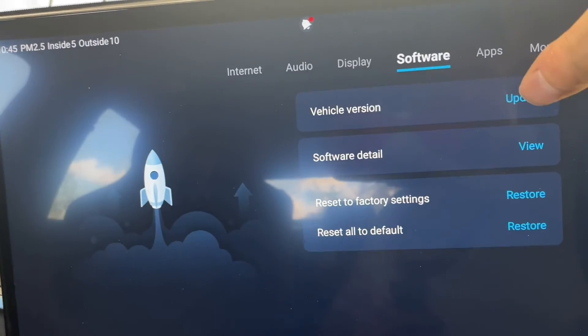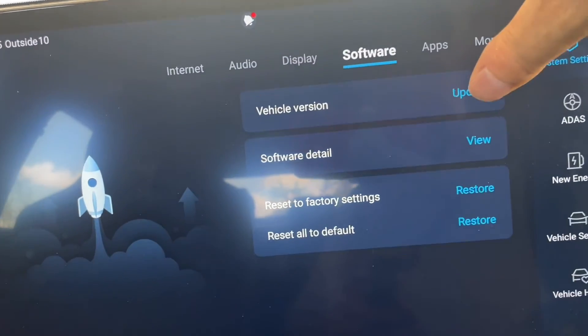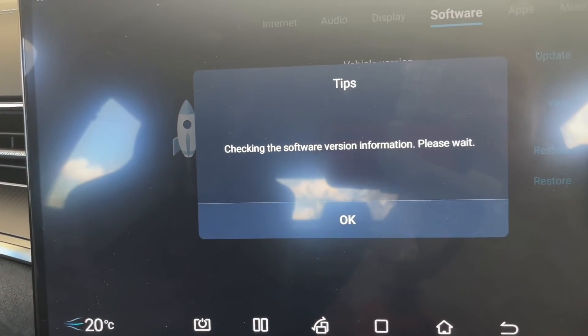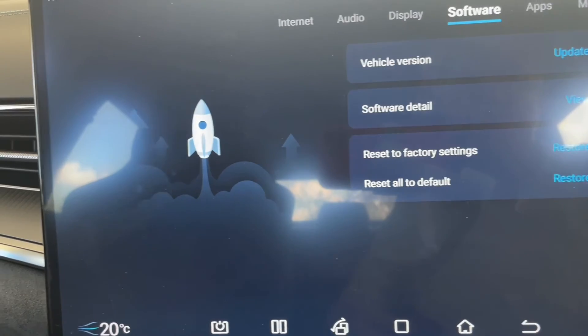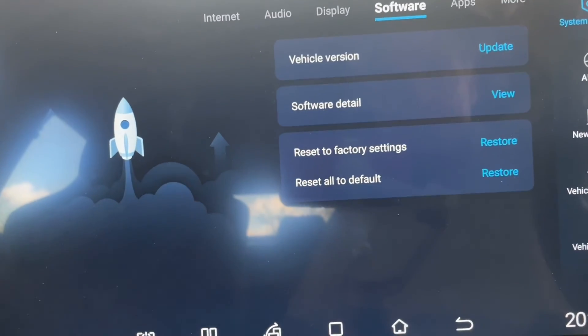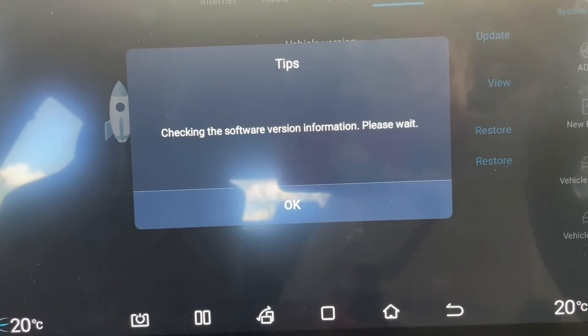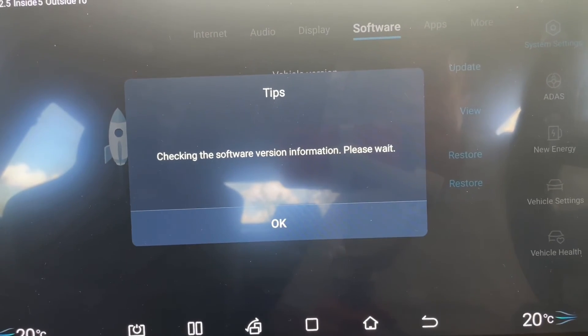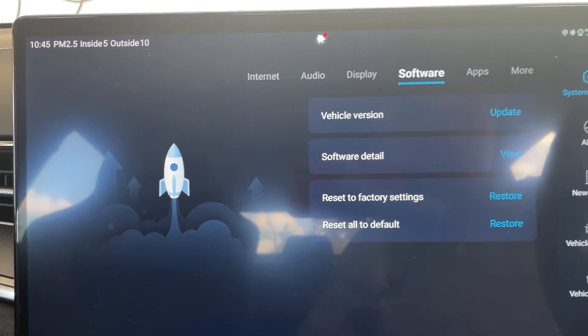Then we hit update. It looks very much like a mobile phone, and it is checking the software version. Checking software version, please wait. And then it just stops.